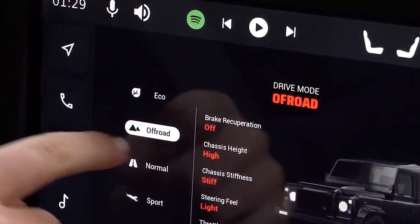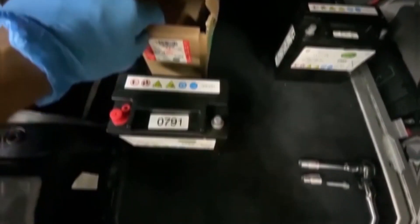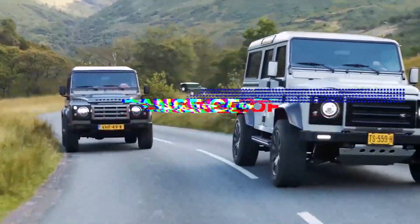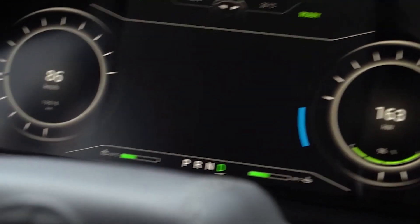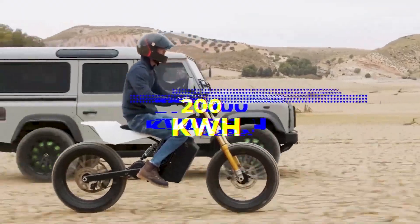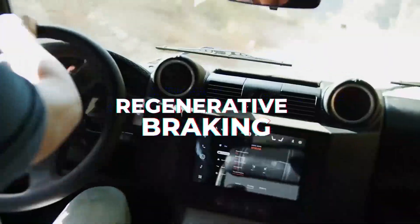There are two separate iterations of the Pantera, with the battery pack constituting the key point of differentiation. The Pantera Cheetah has a range of 360 kilometers and a battery capacity of 120 kilowatt-hours. The Pantera Lion is the more powerful option, with a battery capacity of 200 kilowatt-hours and a range of around 600 kilometers. Both are outfitted with regenerative braking, fully independent suspension, and the ability to charge rapidly at 150 kilowatts.